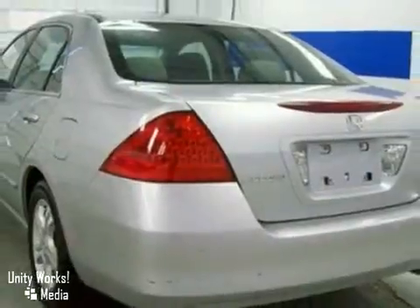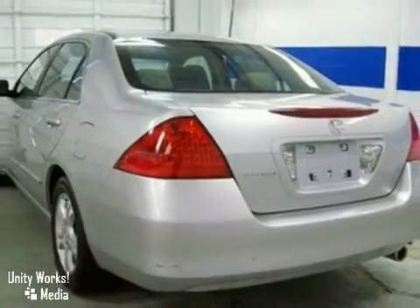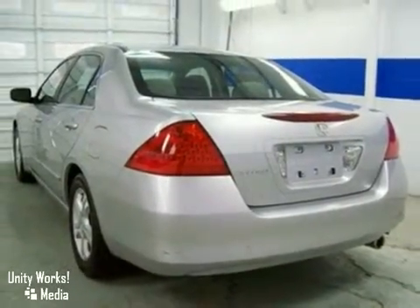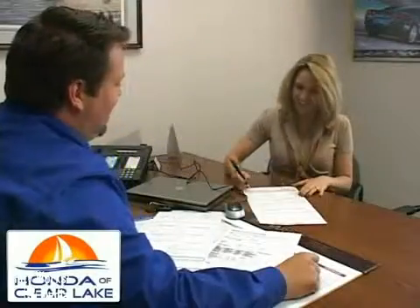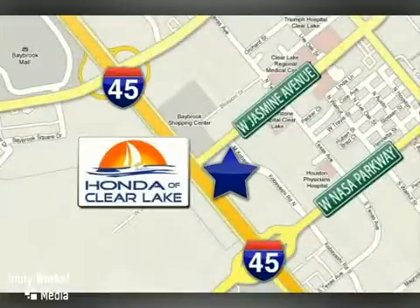Come on out today and take a look for yourself. Honda of Clear Lake has delivered the best selection, the best service, and the best experience. We're conveniently located at 20233 Gulf Freeway in Houston.